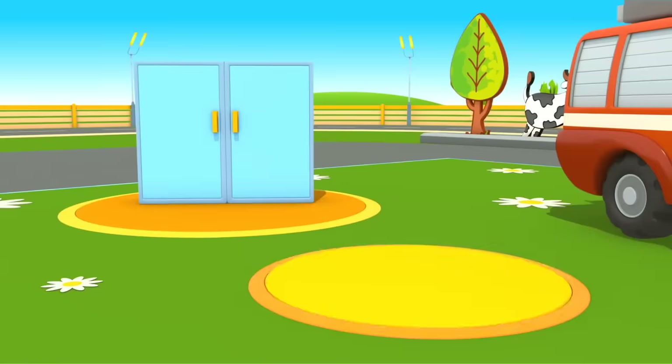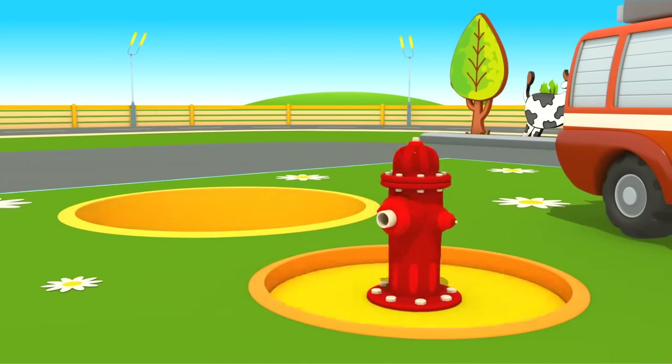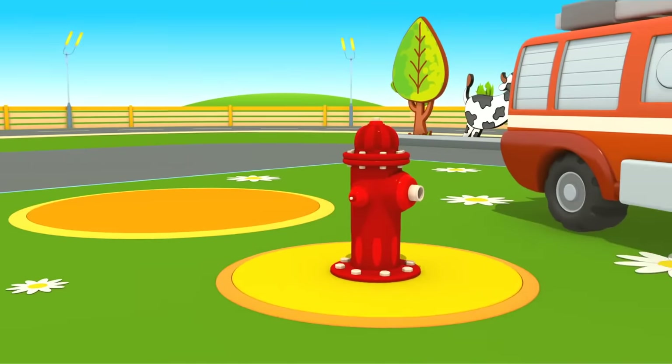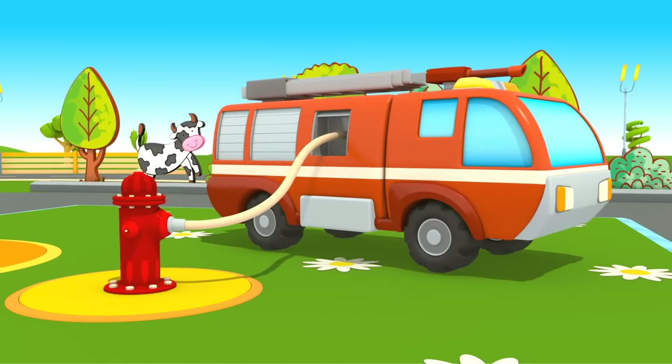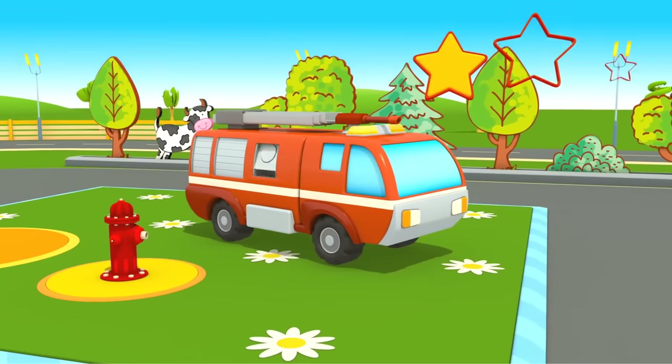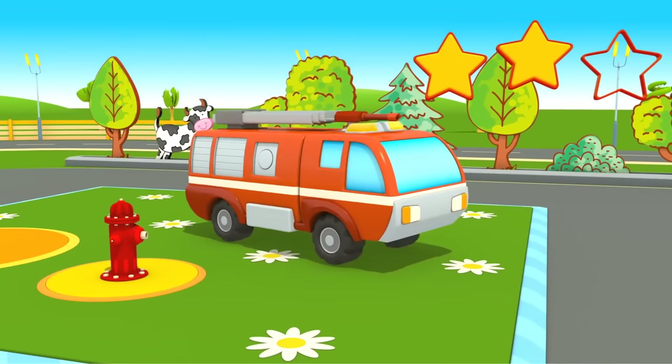Preparing for task number two. Fill the tank with water from the fire hydrant. Second star — great!